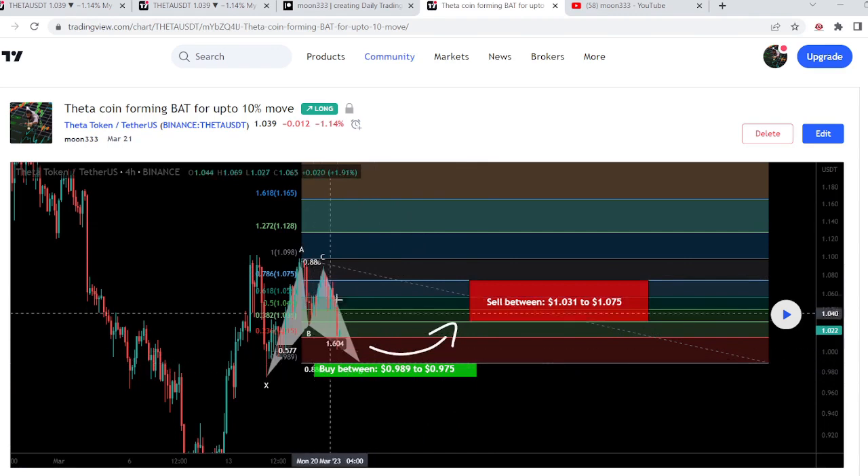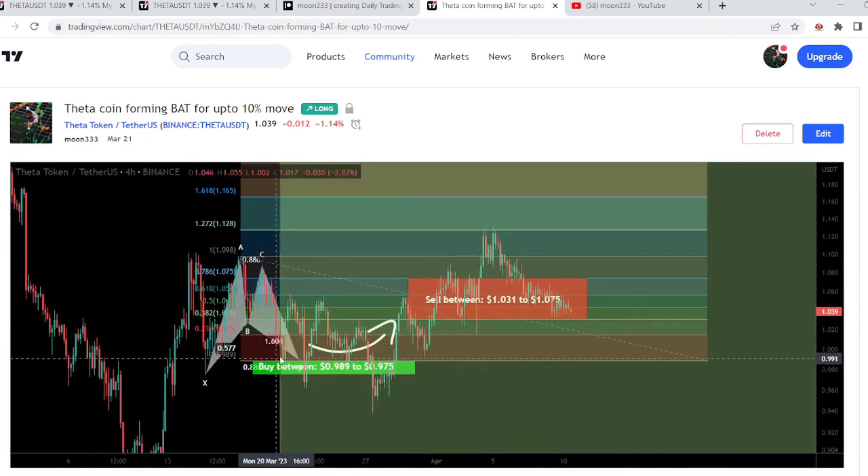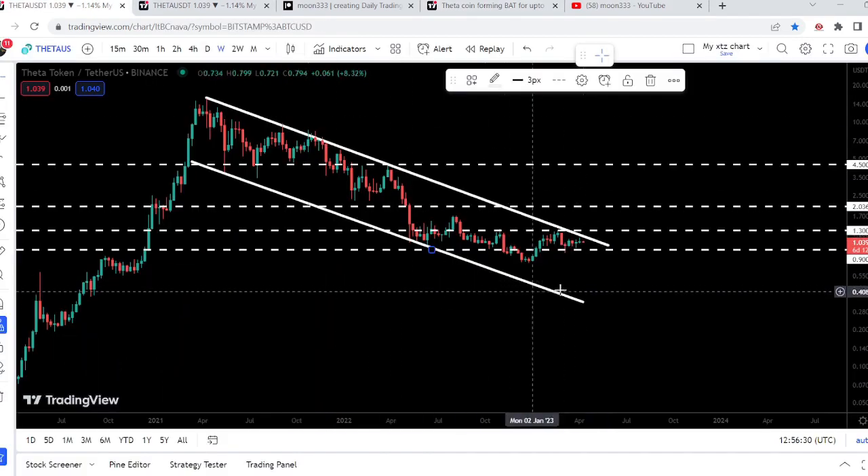Once the price entered the buying zone, we could expect the next price reversal from there. If I play this chart, you can see that the price line dropped more down, completed the leg, and then we had a very nice pump beyond the sell targets.